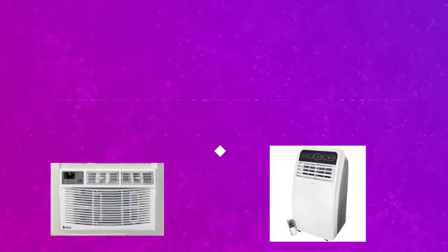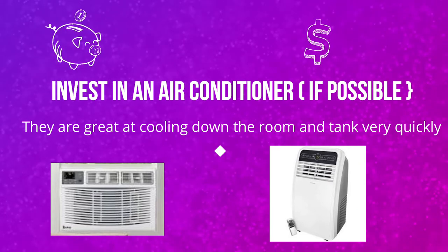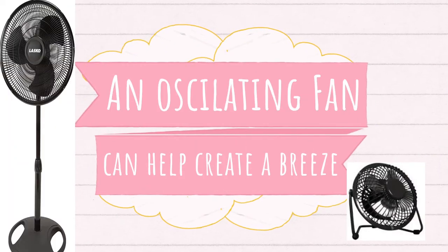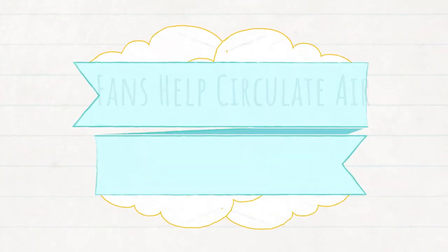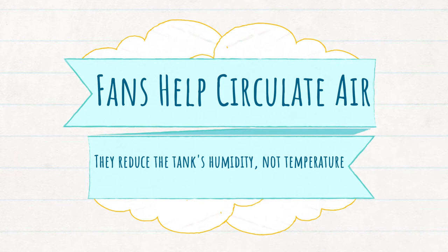If you're really struggling on a very hot day, having an air conditioner to cool down the room is a really great investment — they're super effective at cooling down the room and the gerbils' tank fairly quickly. Air conditioners can be quite pricey, and if you can't afford one, you could use an oscillating fan to create a breeze. It won't cool down the temperature of the tank, but it will help circulate the air so it's not thick, still, and humid.